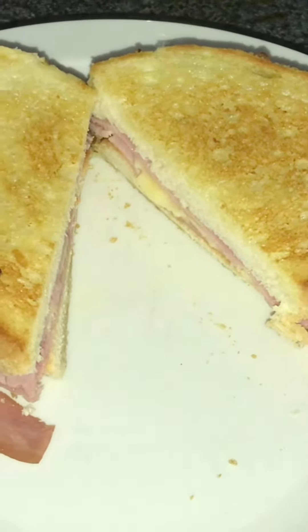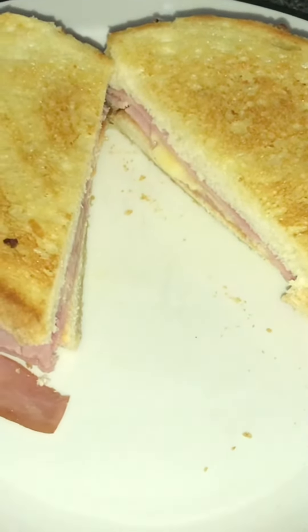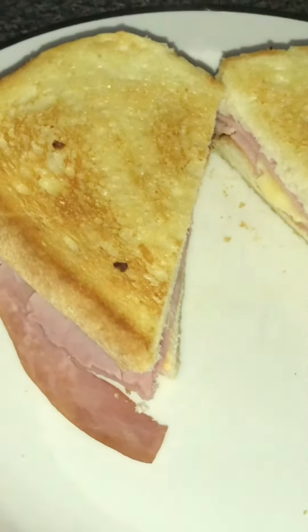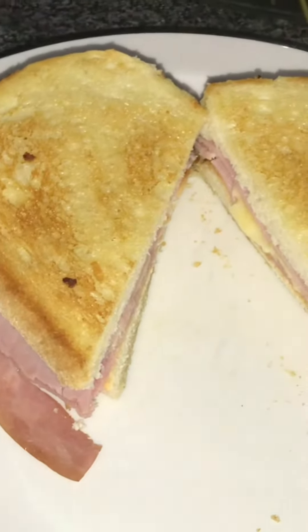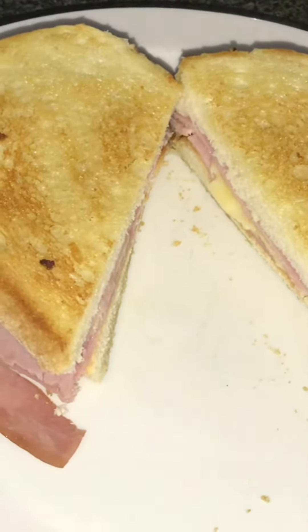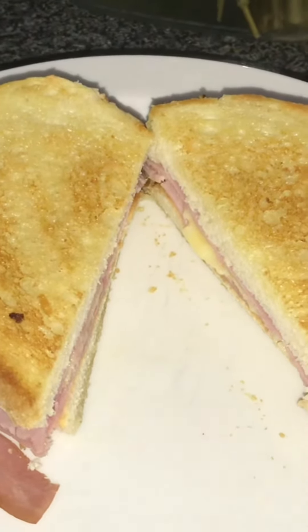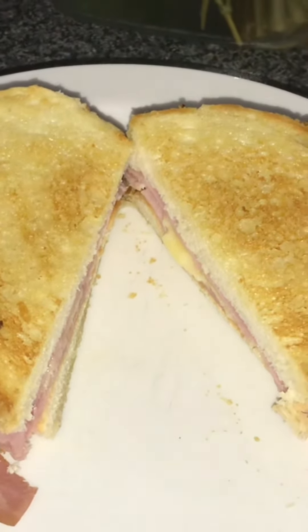Welcome back to Mrs P What's for Tea. This is what I'm having on a Sunday evening — for my tea I'm having a ham and cheese toasty, very simple but very tasty.